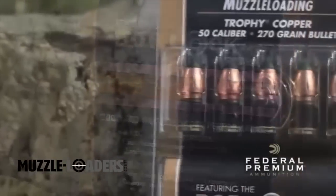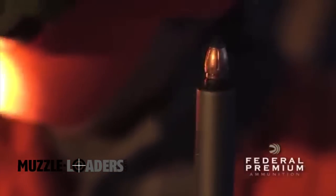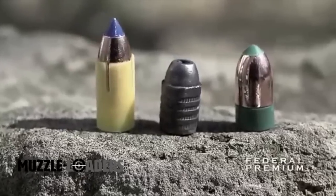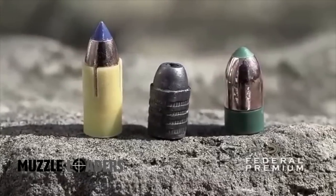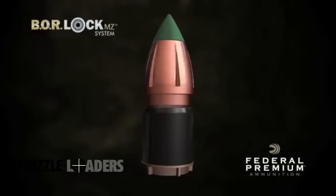The new Federal Premium Trophy Copper Muzzle Loader Bullet eliminates all uncertainty surrounding one of the biggest variables, the bullet itself. For decades, as most other aspects of muzzle loading have advanced dramatically, bullet technology has come to a standstill. The Trophy Copper's BoreLock MZ system changes everything.